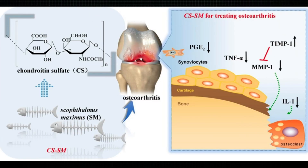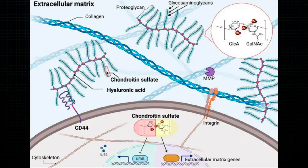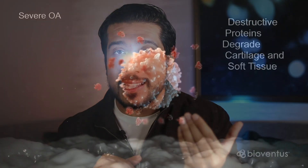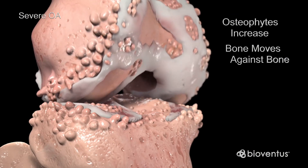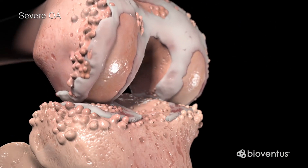Chondroitin, on the other hand, is a component of cartilage that plays a role in its resistance to compression. It is usually found attached to proteins as part of a proteoglycan. It helps keep cartilage healthy by absorbing fluid and retaining water into the connective tissue, and may also block enzymes that break down cartilage — which is key. So in summary: glucosamine builds the cartilage and chondroitin protects it.